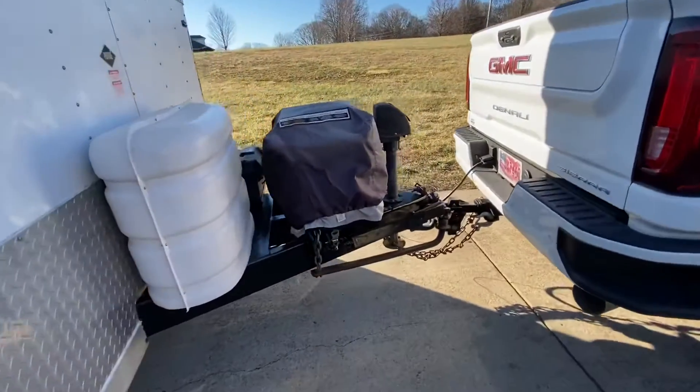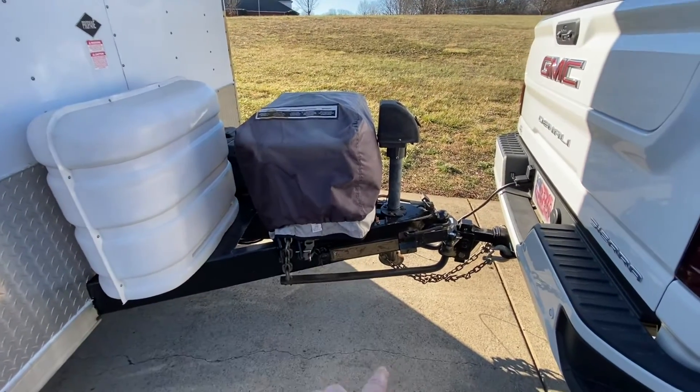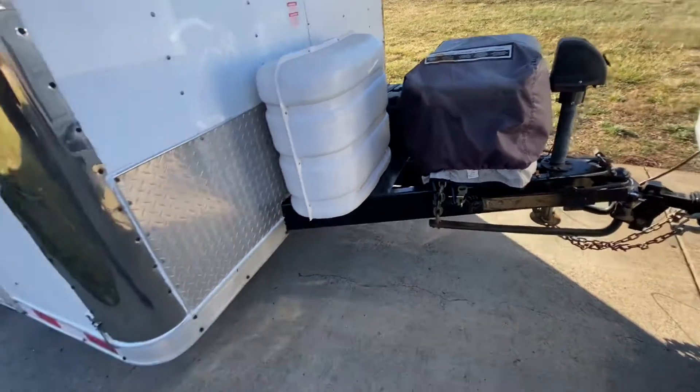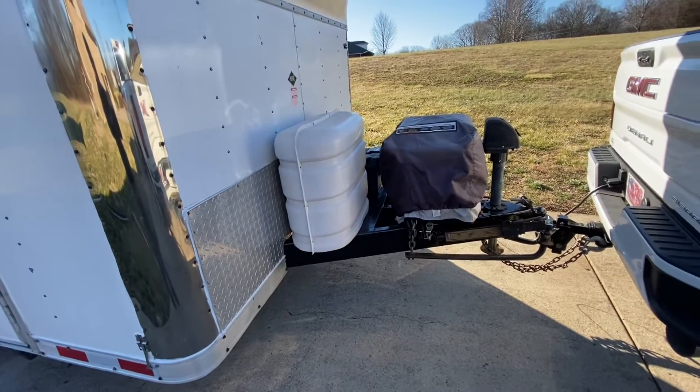I got all the equalizer bars and all that stuff squared away. Everything is good to go. It's set up with a little rake so I can lower the vehicles easy.